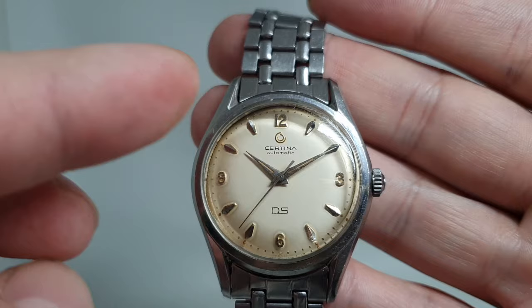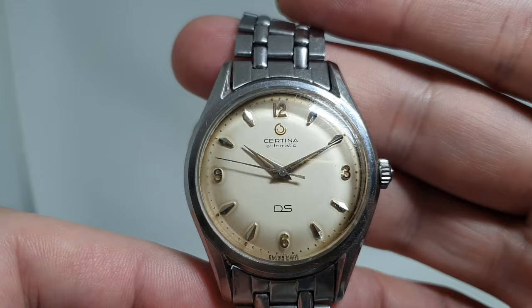The dial is a little creamy, which goes well with the original Dauphine hands, side crown, all stainless steel construction, and this double-shock DS system protecting the movement — so it's running well.